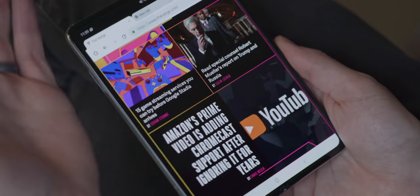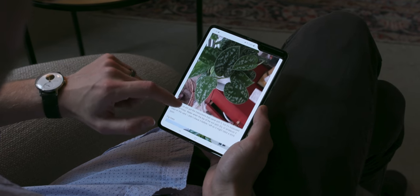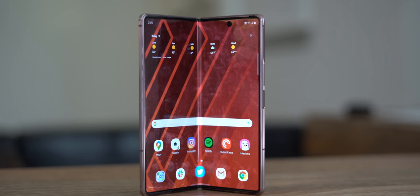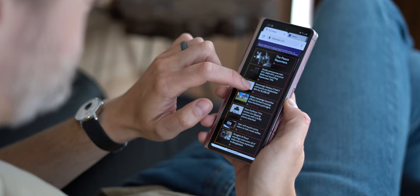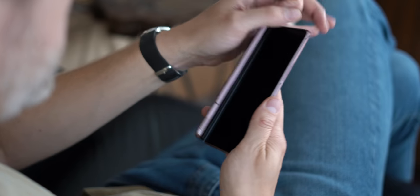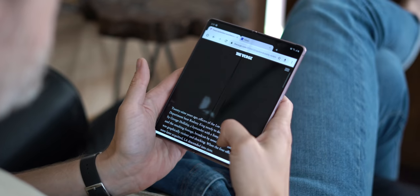Then there are the big boys: the Galaxy Fold and the Galaxy Z Fold 2 5G. I literally unboxed the Z Fold 2 just a couple of hours ago, so I'm nowhere near ready to review it, but I can tell you I'm already impressed. The build quality is so much better than the first Fold. The outer screen is actually usable, and the inner screen is made of glass and way nicer — it just has a small hole-punch camera instead of a giant notch.